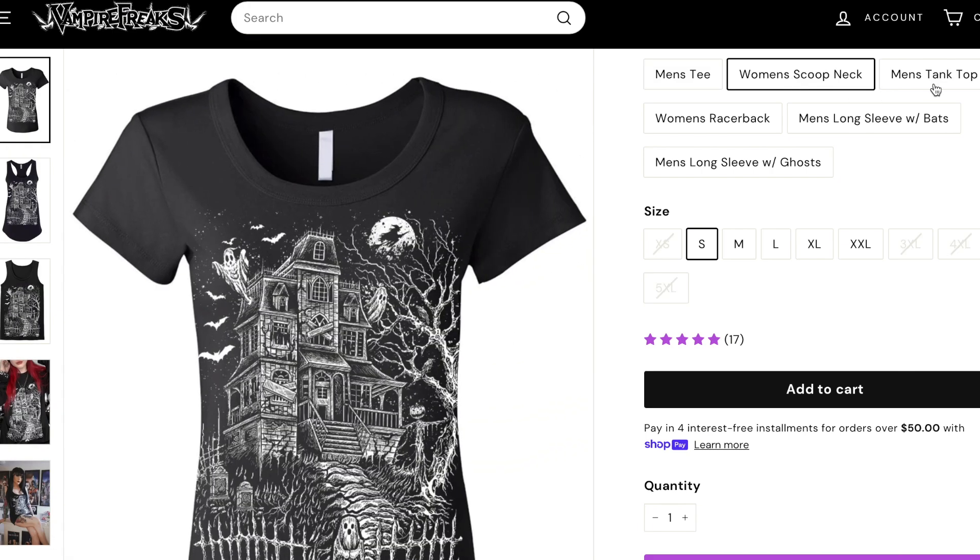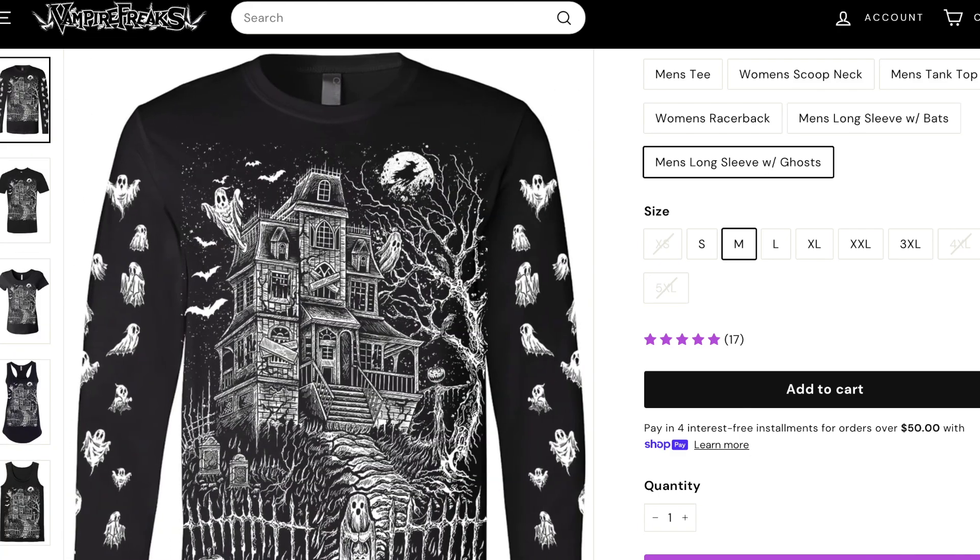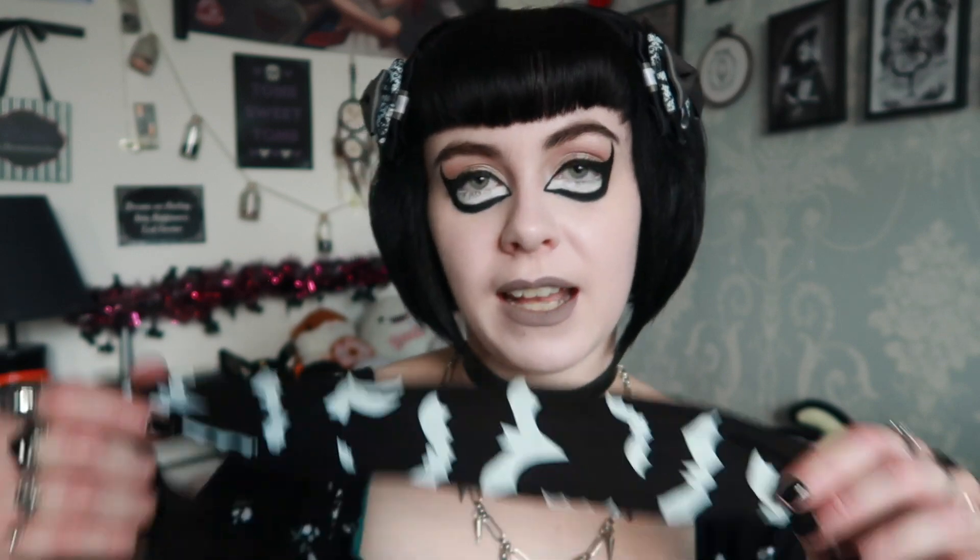So I'll start with the top that kind of inspired this whole haul. This is called the Haunted Mansion Tee, and I got it in a men's long-sleeved with bats on the arms. I found their clothing a little bit confusing on the website because they didn't always have photos of someone wearing all of the styles. They do a women's vest top, a men's vest top, a racer back, a men's short sleeve t-shirt, a men's long sleeve t-shirt with bats on the arms, and you can also get the long sleeve without the bats. There's also a women's scoop neck top which is a bit more form-fitting with a lower neckline, and some of them have crop top versions as well.